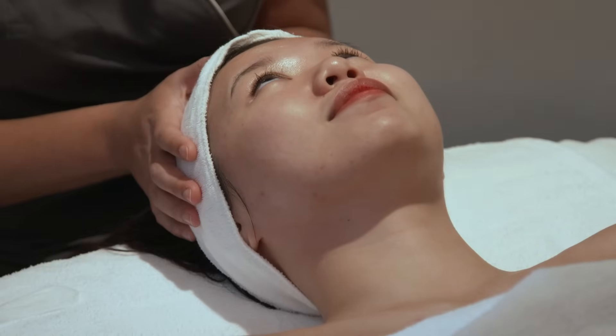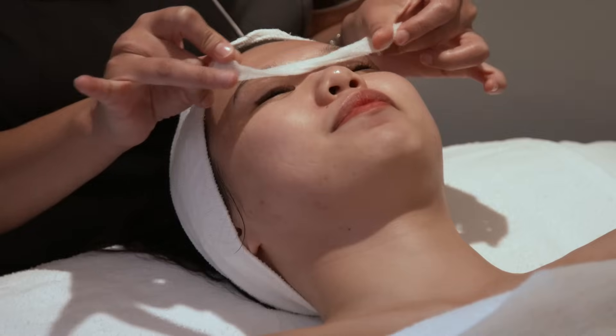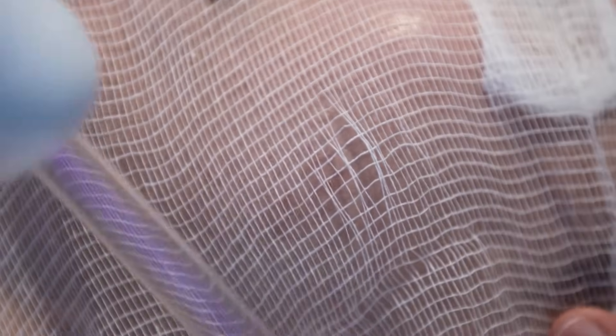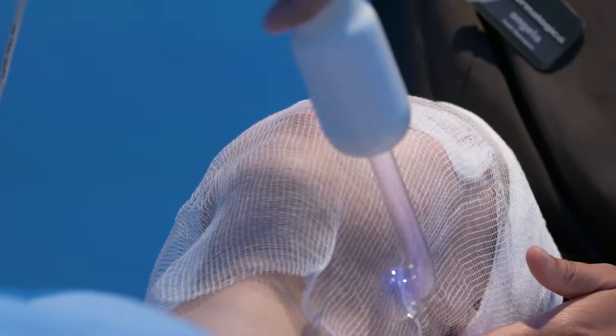So we're going to start the high-frequency portion of the treatment. I'll treat the whole face, of course, but I'll just focus down on the jawline. Here at Dermalogica, we place gauze over the skin before we apply the current. It allows you to get more oxygen into the skin, because that's what's jumping from the high-frequency itself into the skin, and the oxygen is what's killing the bacteria. With the gauze, you get even more oxygen — we call it a spark gap. It's more beneficial and also easier to glide across the skin.